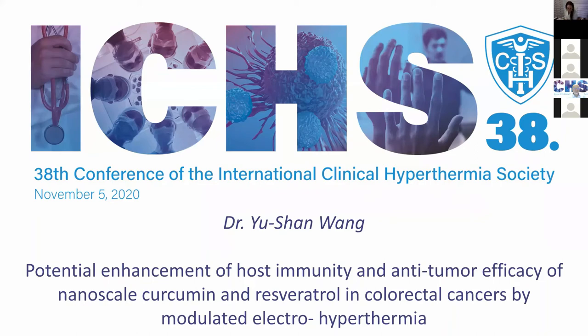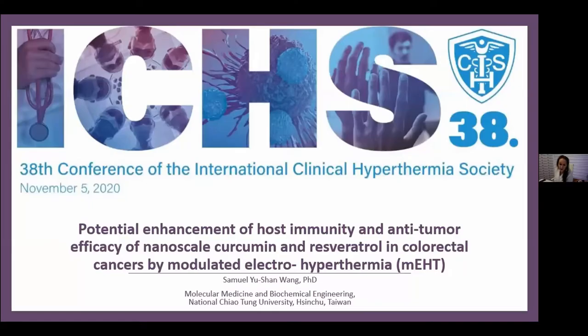Let's move to the next presenter, Dr. Yu-Shan Wong from Taiwan. He's a molecular biologist and his topic is potential enhancement of host immunity and anti-tumor efficacy of nanoscale curcumin and resveratrol in colorectal cancers by modulated electrohyperthermia.